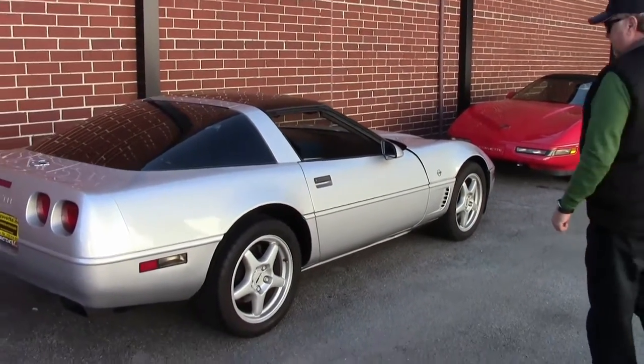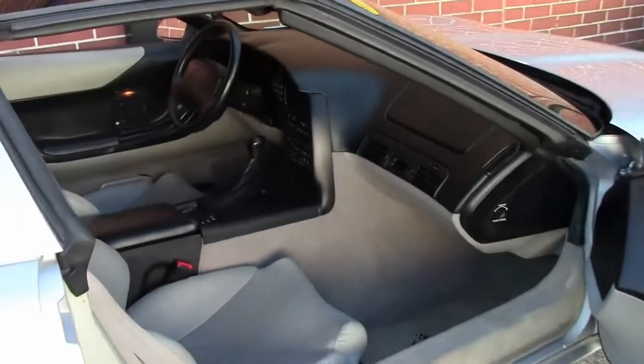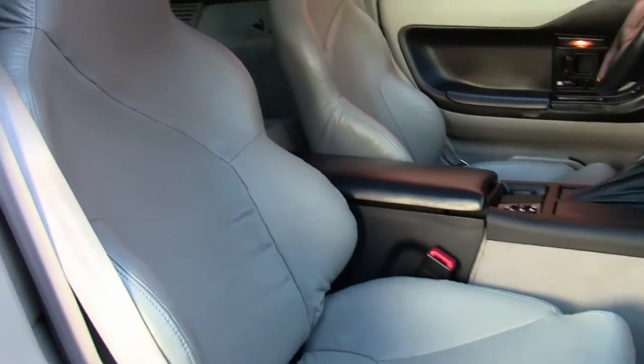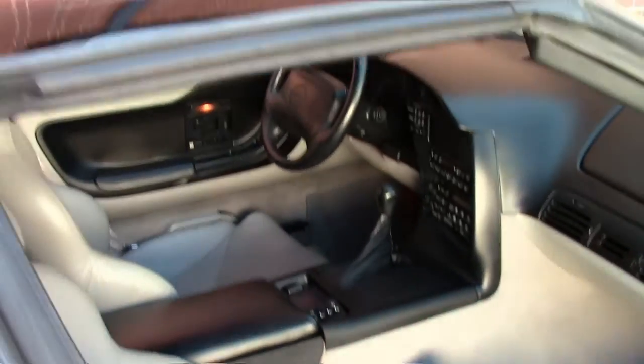What I wanted to point out today is the seats of the '96. They are wider, and I think more user-friendly than earlier years, especially if you carry a passenger — they might appreciate the difference compared to the seat I have. This car also has a glass top in good condition, no crazing, not visible anyhow.